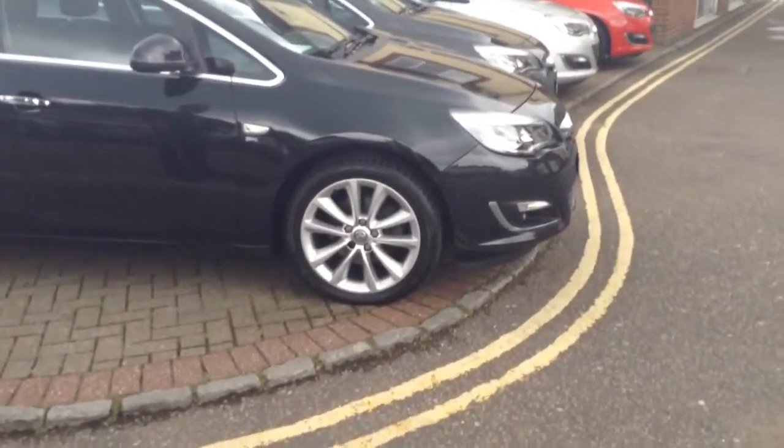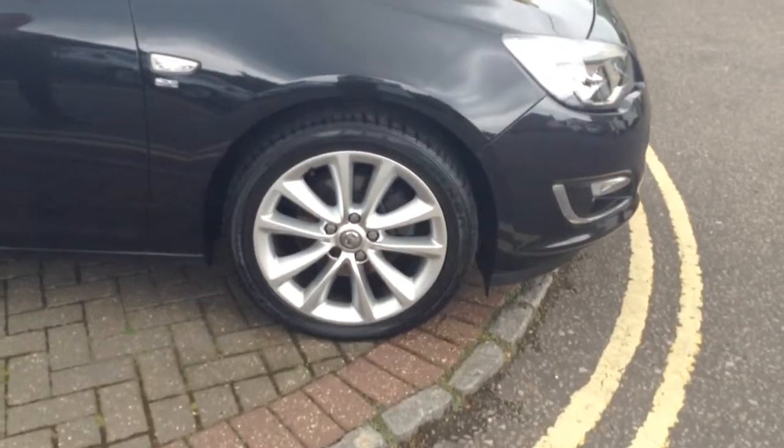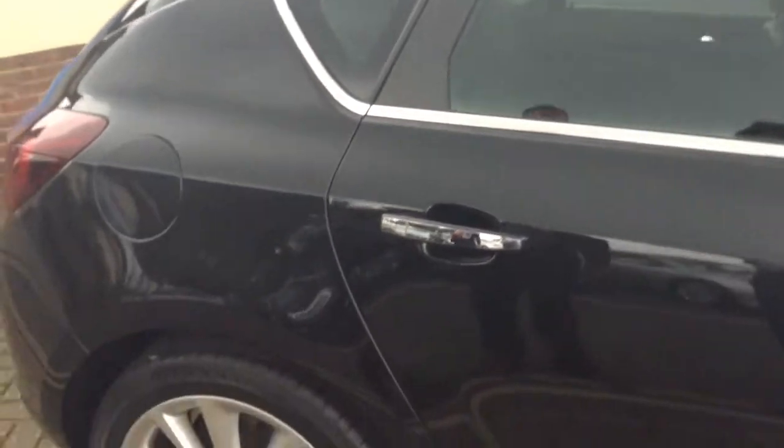It looks fantastic on the outside in carbon flash. You get a few extra little bits of detail on the outside with the chrome handles and the chrome trimming around the outside here. A lot of the stuff in the SE is on the inside, which I can't wait to show you.